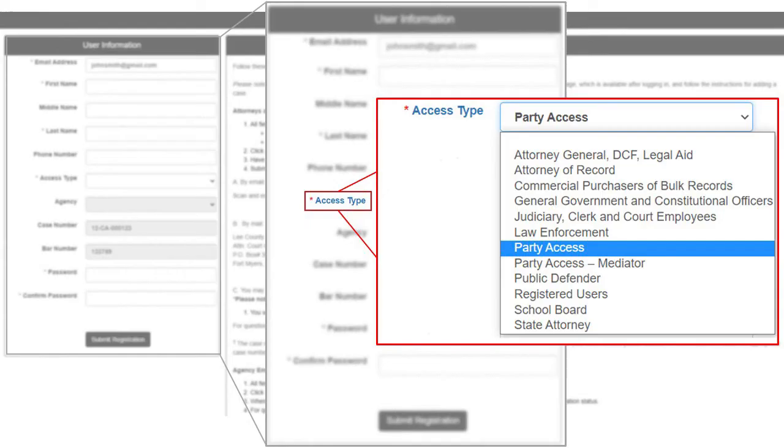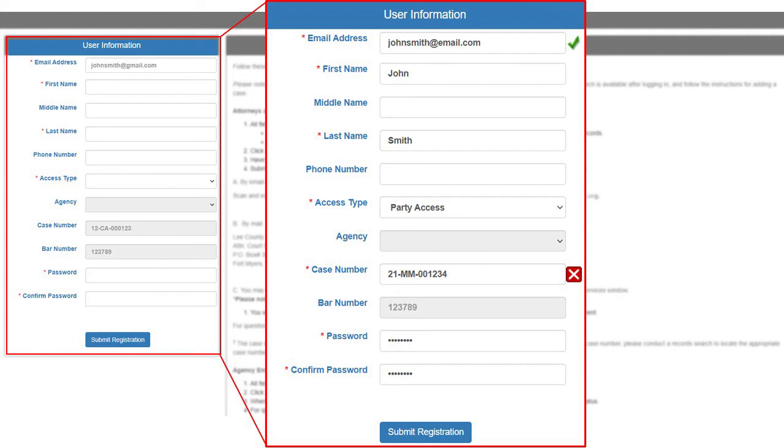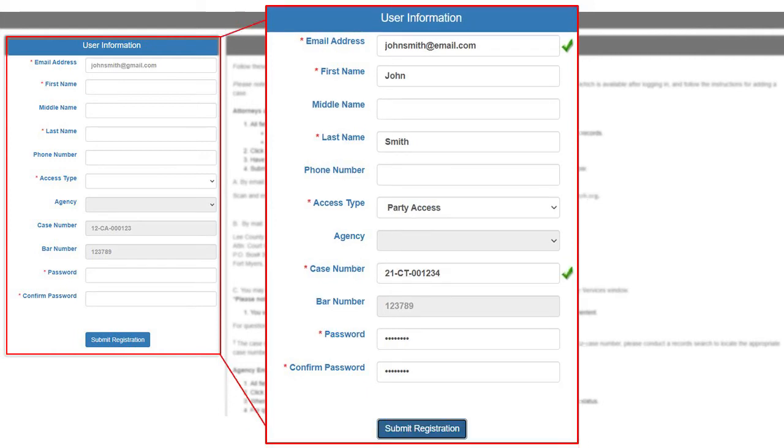Now let's talk about party access. Party access is in relation to any case that is in reference to you. So if you are related to a case, you would fill in your registration information and then select party access. From here you would place a case number — the case number field will no longer be grayed out. Our system reads and validates that case number, so if the case number is incorrect, you would see a red X. If it's a true and valid case number, you should see a green check mark. Once you see the green check marks, you should be able to submit your registration.